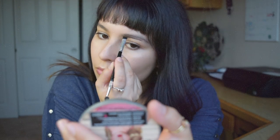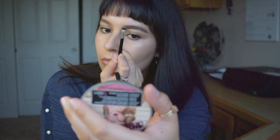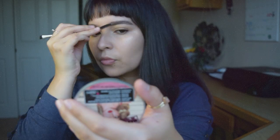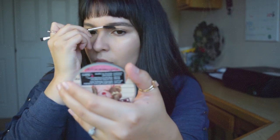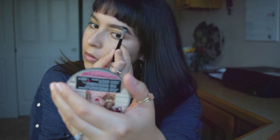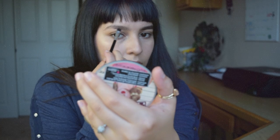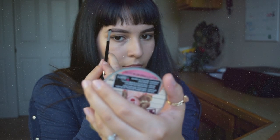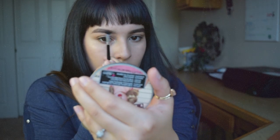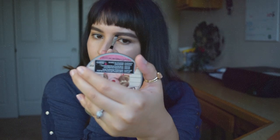Then I'm going to start filling in my eyebrows and I'm choosing a Morphe shadow that I have. I think this color is actually perfect for me. I like my brows to look pretty straight. And it totally changes the eyebrows.